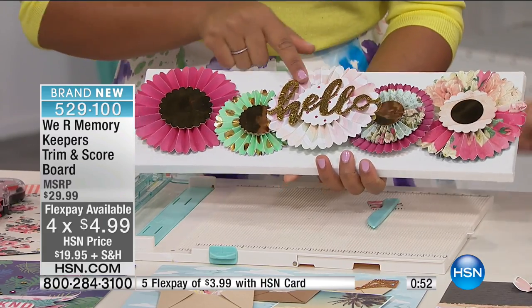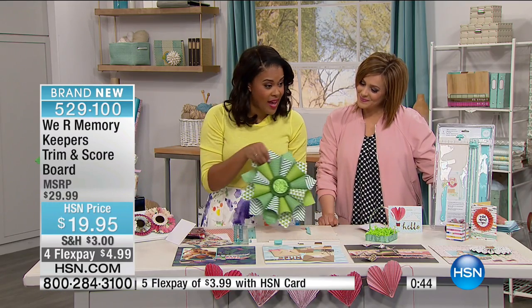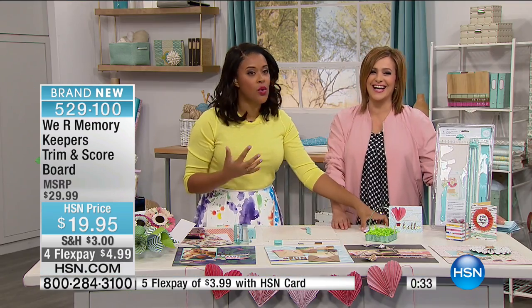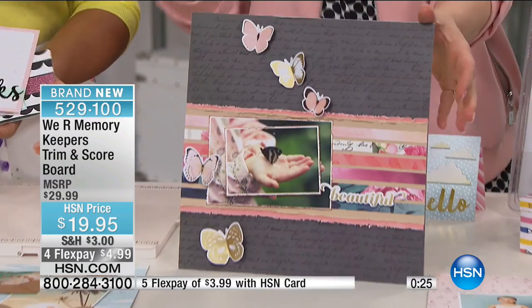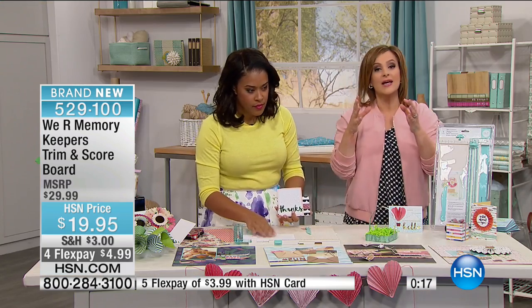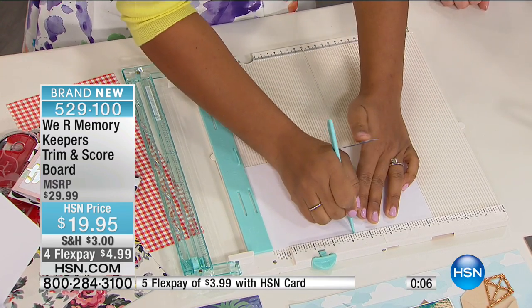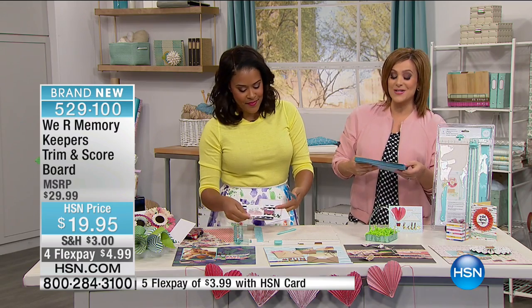You can pay a pretty penny for these medallion decorations at the craft store or party store, but you can make them yourself. All this is, is a piece of paper scored and turned into a small rosette. When you have the proper tools, everything looks professional. This is a $20 bill and you're getting two tools in one that are really in the top-ten items you need as a crafter. On my blog I've done a roundup of top basic tools, and a trimmer and score tool are always on that list. $5 on a credit card, or $3.99 with an HSN card. Item number 529100.